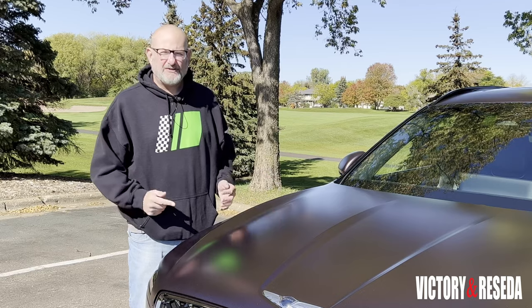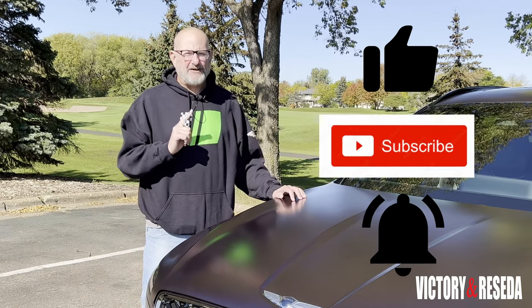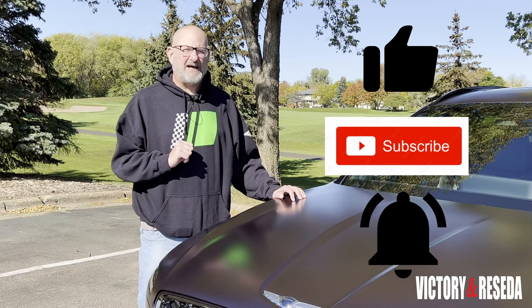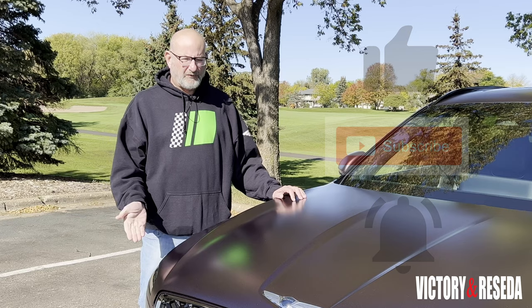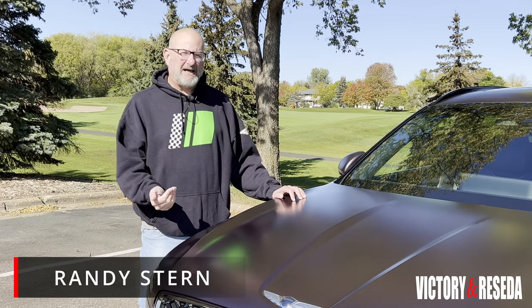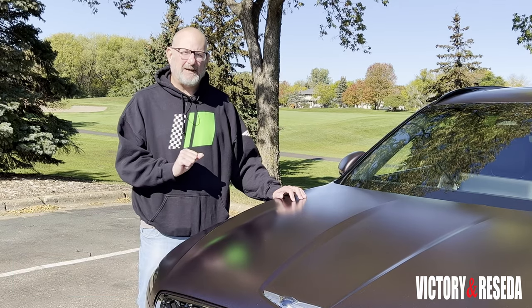If you like what you watched, don't forget to click like, subscribe, and the notification bell to be notified of the next video. Hopefully you enjoyed the video. My name is Randy Stern from Victory in Reseda — so long, everybody.